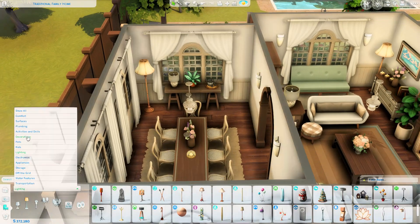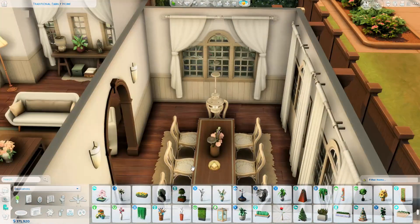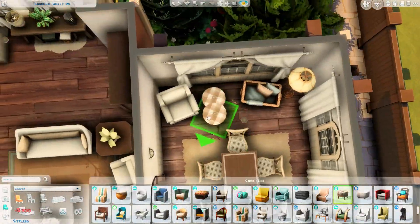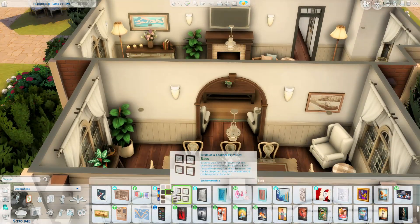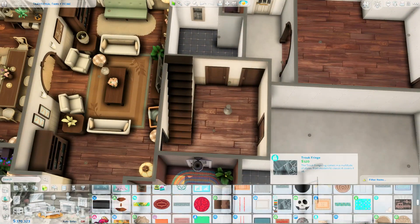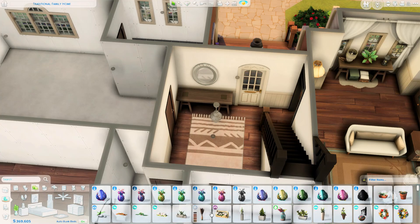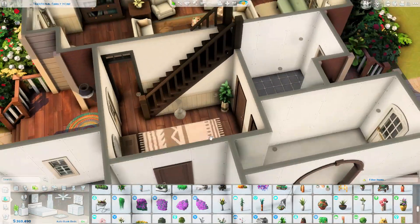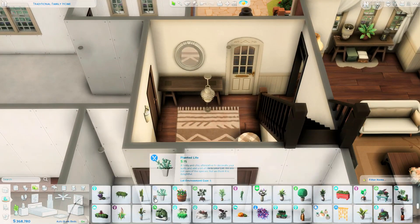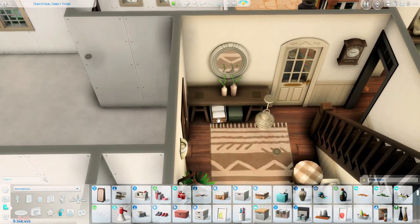The dining room came together really quickly — there's not too much going on decor-wise. It's one tile slimmer than the living room, but the dining table and chairs fill the space well. I initially wanted a fireplace but decided against it since there's already one in the living room with the archway open between them. This is the main entrance hallway — I just wanted it to feel warm, cozy, and family-friendly.